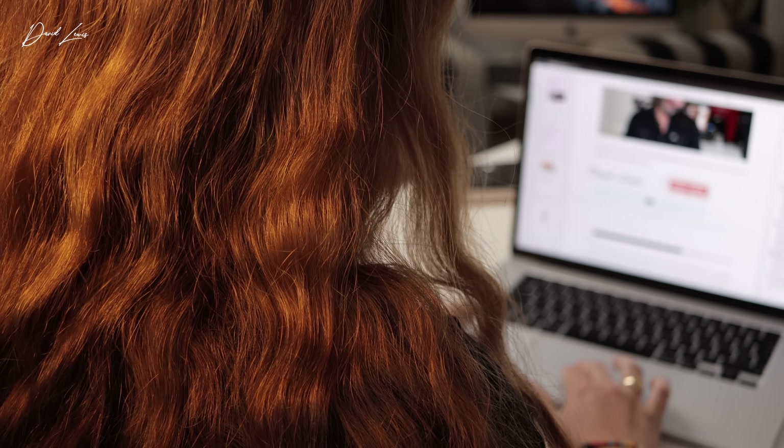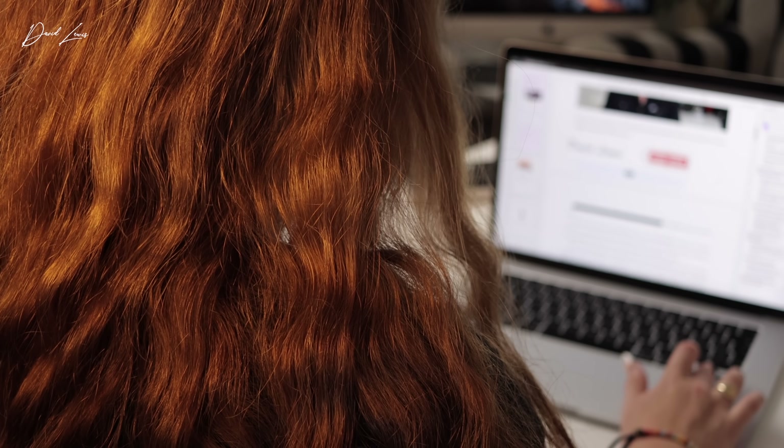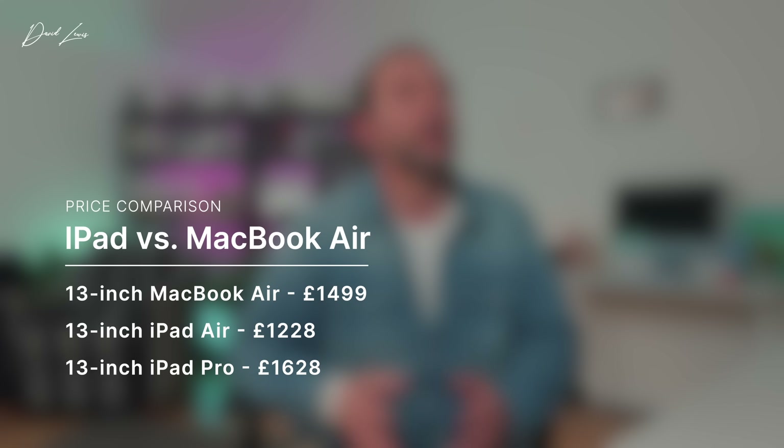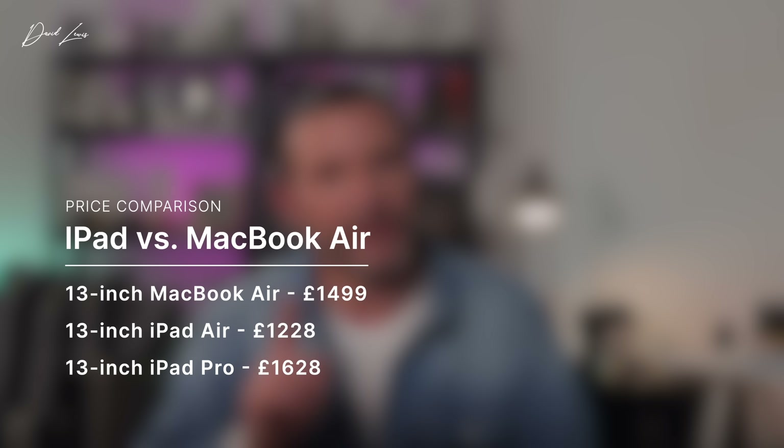Don't forget, the MacBook Air with 16 gigs of memory and 512 gigs of storage costs £1,499. So if I were to look at a 13-inch iPad Air and iPad Pro with the same configs, they would cost £1,228 and £1,628, respectively. One other very important consideration to come back to is those issues with iPad and Microsoft Office, which many of you have commented on in my recent iPad videos. Talk to your kid — find out how important those Microsoft Office apps are going to be to them.